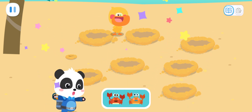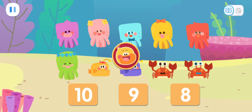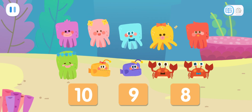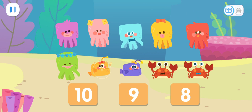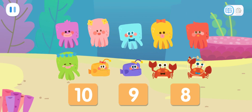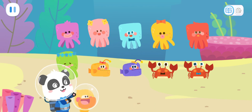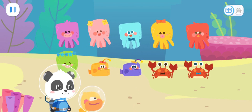Let's count how many kids we've found. One, two, three, four, five, six, seven, eight, nine, ten. Wow, we've found all the kids. Let's take them back to the kindergarten. Go!